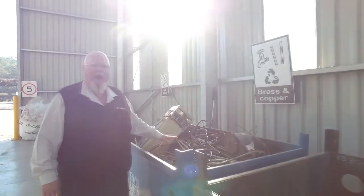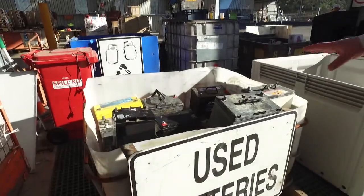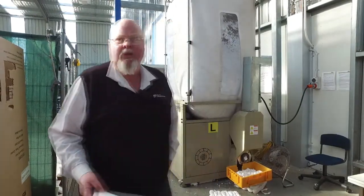Your aluminiums, your copper, your brass — bring them here, it'll cost you nothing. Automotive batteries, these batteries — cost you nothing to bring them, bring them here. Gas bottles — we don't want to see any of this stuff go into the kerbside recycling. Styrofoam — please bring it here, whatever quantities you've got.